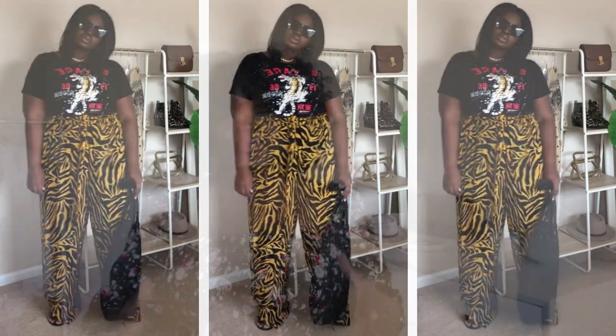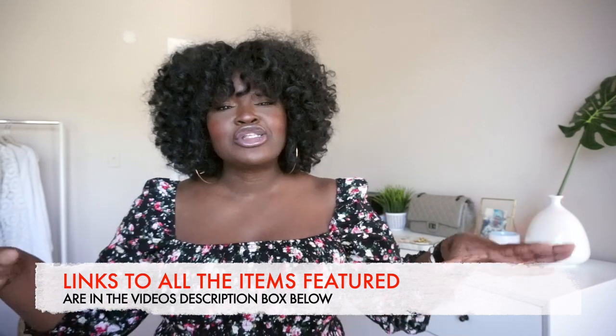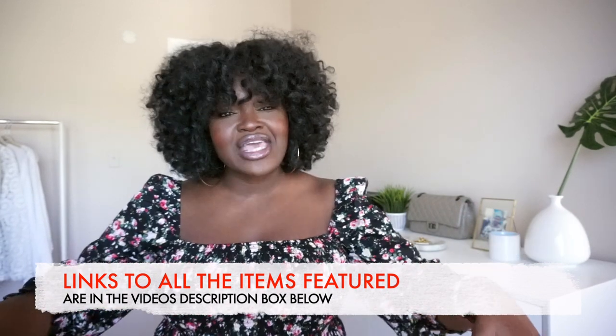Not only will I be sharing the essential accessories you need for summer, I'm also going to be sharing my most worn accessories and ideas on how to style them. Plus I've done the work for you — scoured the internet and linked my top picks in the description box below.